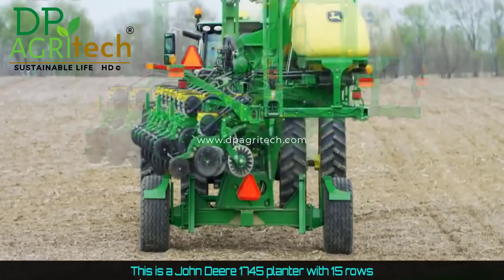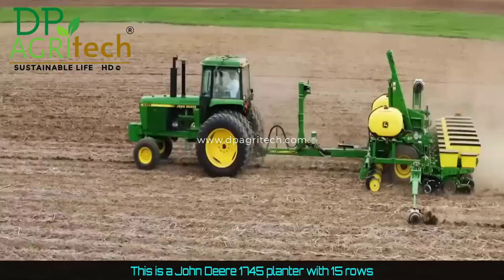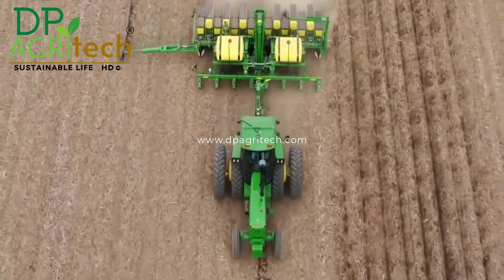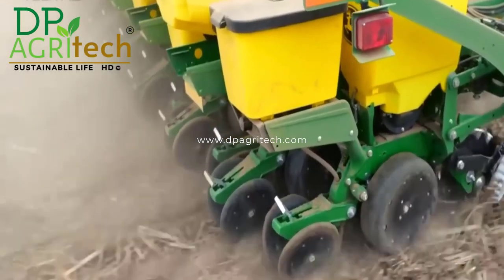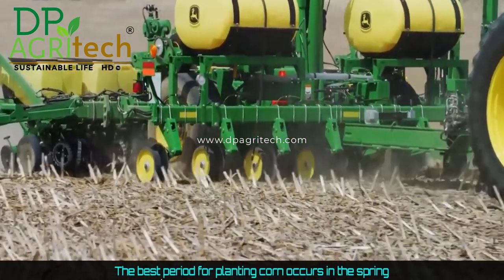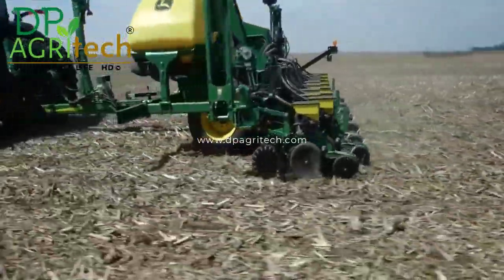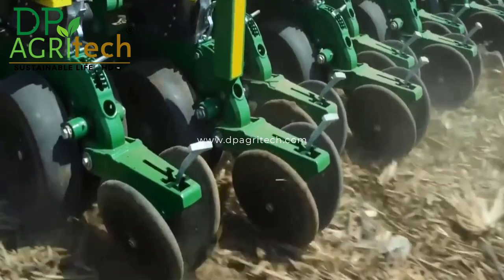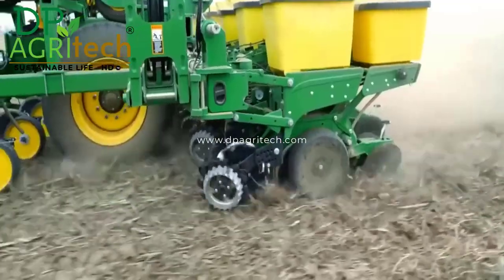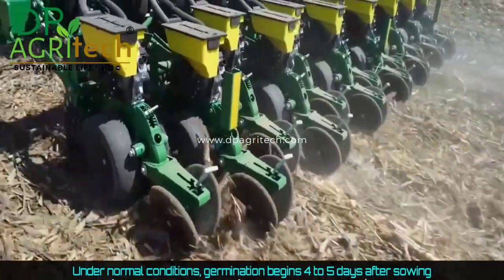This is a John Deere 1745 planter with 15 rows. The best period for planting corn occurs in the spring. Under normal conditions, germination begins four to five days after sowing.